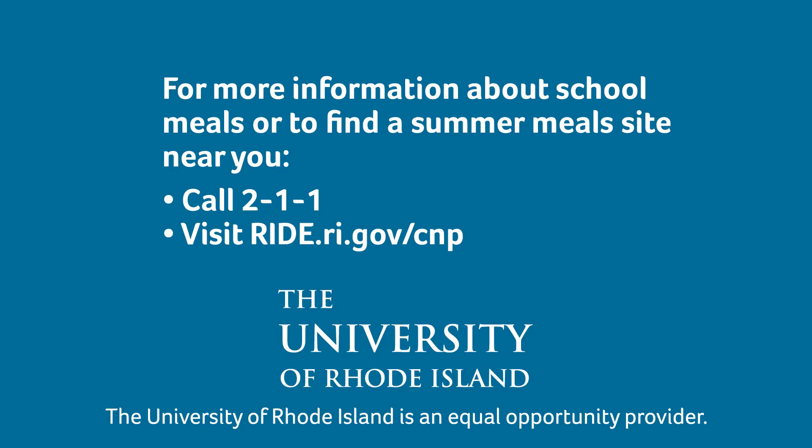For more information about school meals or to find a summer meal site near you, call 211 or visit ride.ri.gov/cnp.